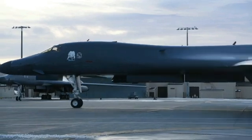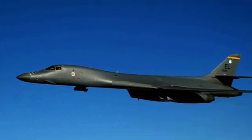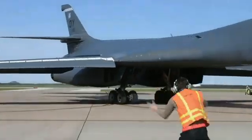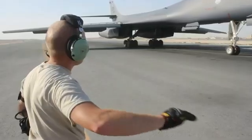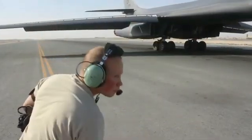The B-1B Lancer was originally designed as a strategic nuclear bomber capable of flying at low altitudes to evade Soviet early warning radars. However, after the Cold War ended, the B-1B was modified to carry conventional weapons and has since been used extensively in close air support and tactical bombing operations. The B-1B holds almost 50 world records for speed, payload, range, and time of climb in its class.